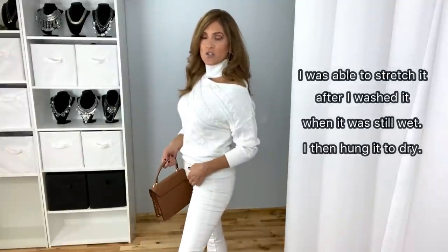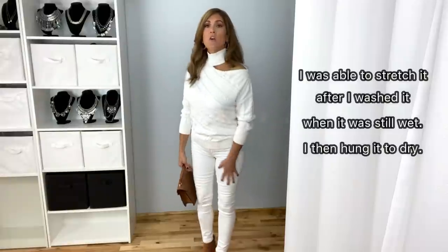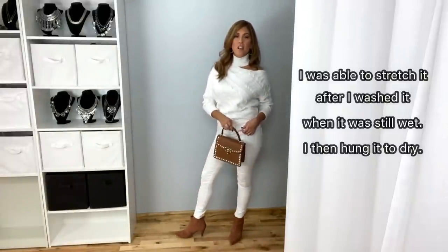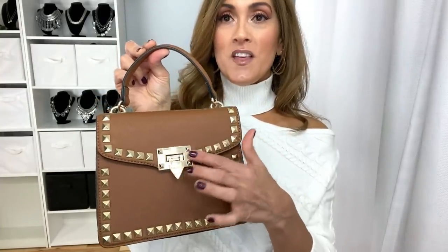I feel like it does run small. I have it paired with just a pair of white skinny jeans and some ankle boots and this gorgeous handbag — the cognac color with the studded detail, and it also has a removable shoulder strap.